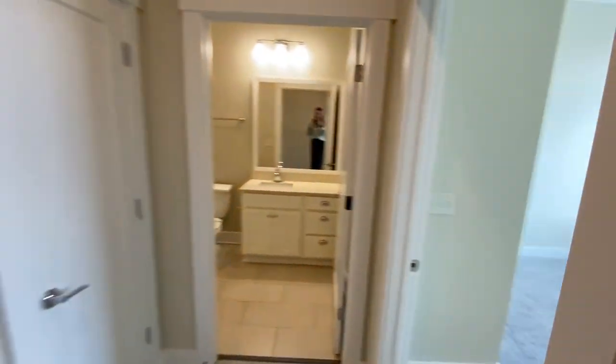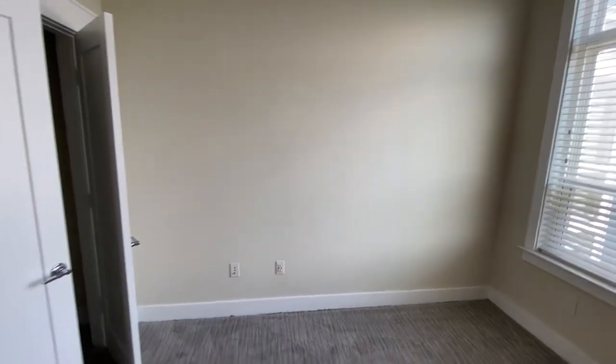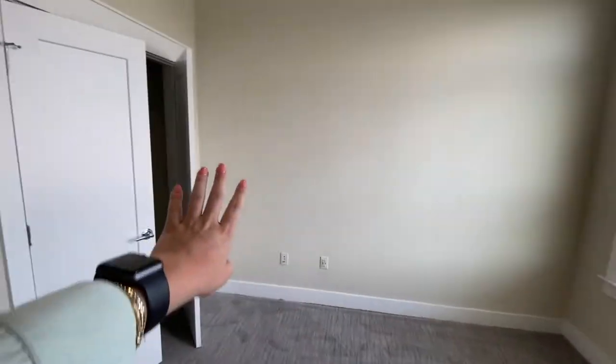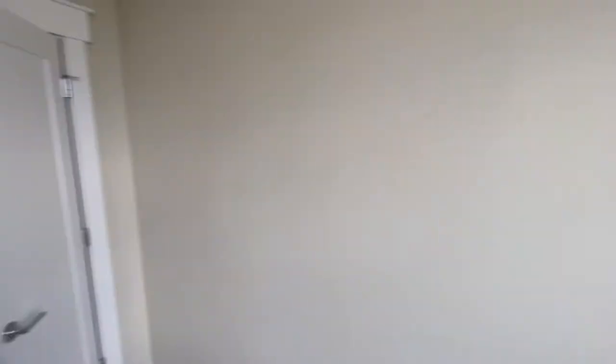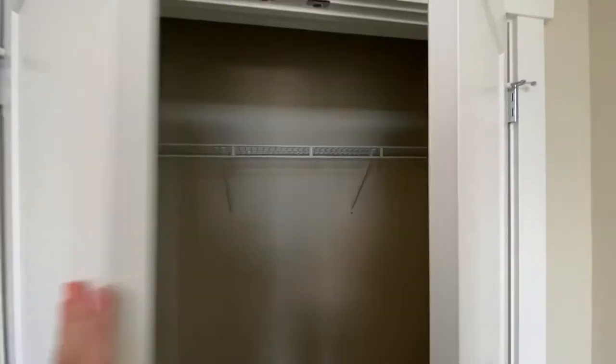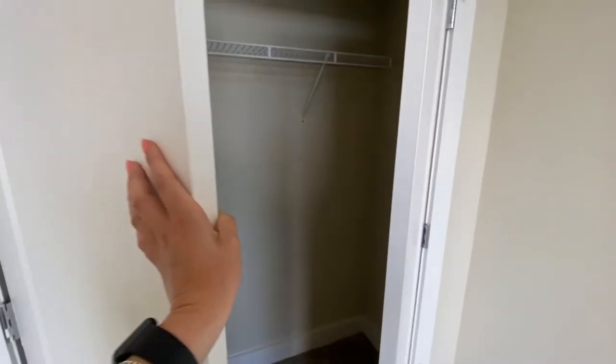Next we're going to come into the second bedroom. This room is definitely a great size for a guest bedroom — you could easily fit a queen bed on that wall with maybe a nightstand and a small dresser. You also have a cable hookup here for a TV, maybe a console there. You have really big windows in here; it's a very spacious room and it also has its own closet. Every room having its own closet is definitely a bonus because it allows you ample opportunities to store your items.